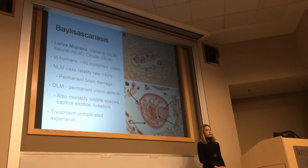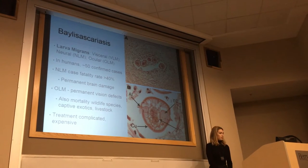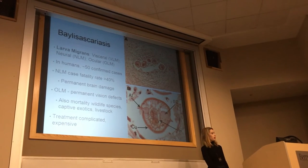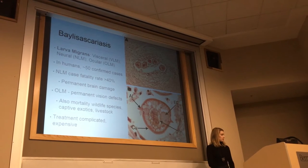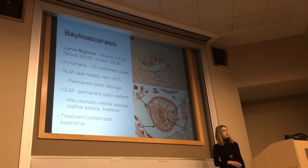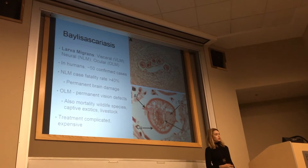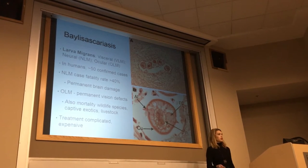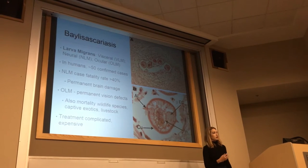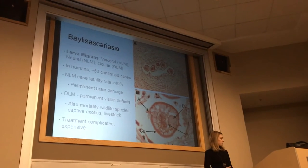This isn't restricted to just humans. There have been mortality events in livestock, wildlife species, and captive exotics. There have been several outbreaks documented in zoos where raccoons get into an enclosure and contaminate feed and water with eggs. Treatment is complicated and expensive for neural larva migrans — once you start seeing neurologic signs, it's pretty much too late. The drugs used don't pass the blood-brain barrier very effectively to kill migrating larvae, though there have been some successes lately with very early and aggressive treatment with antiparasitic drugs and corticosteroids.